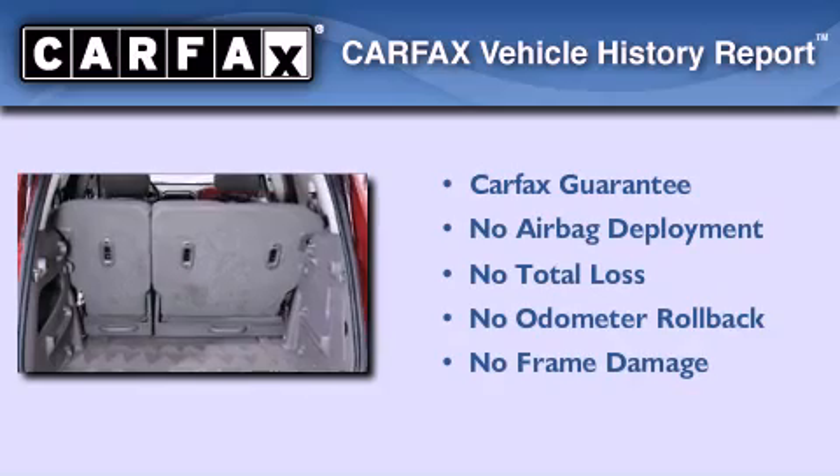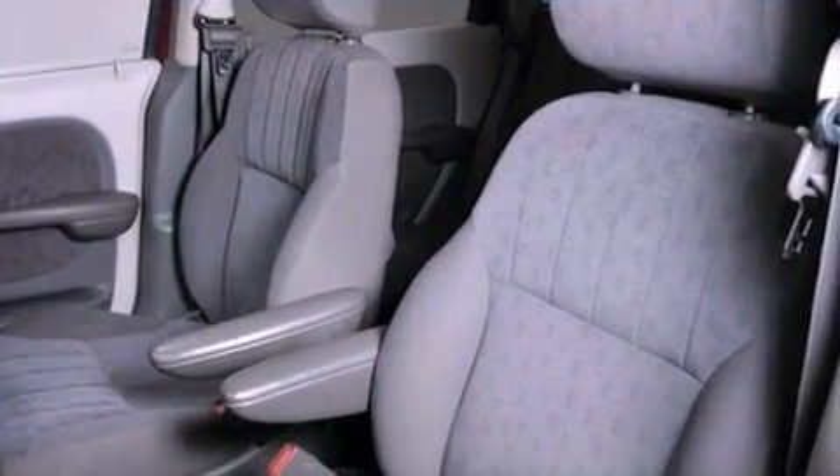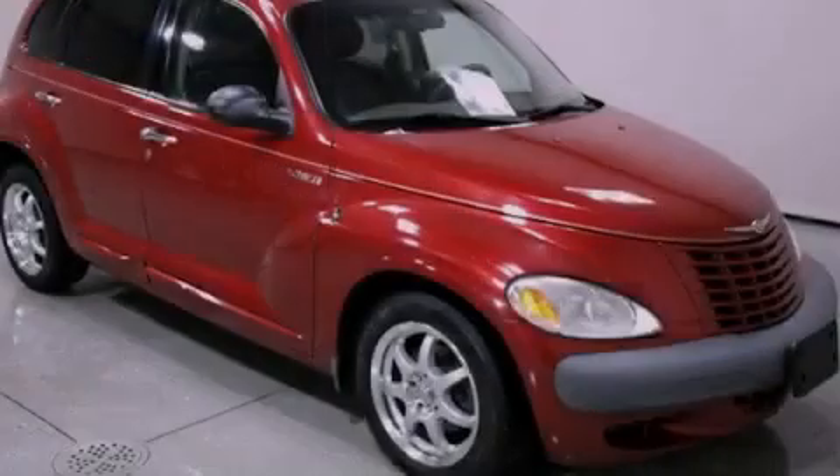Not to mention that this Chrysler qualifies for the Carfax buy-back guarantee. This vehicle is sure to sell fast — call and arrange your test drive today.